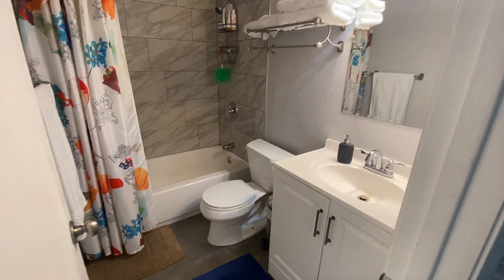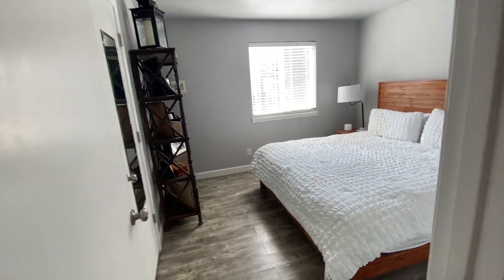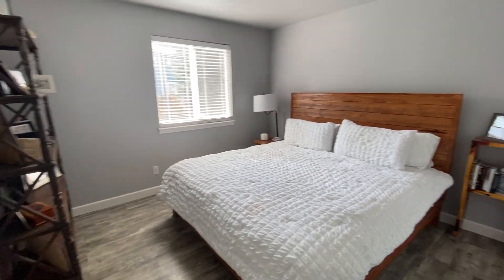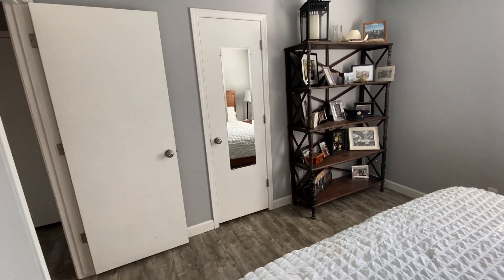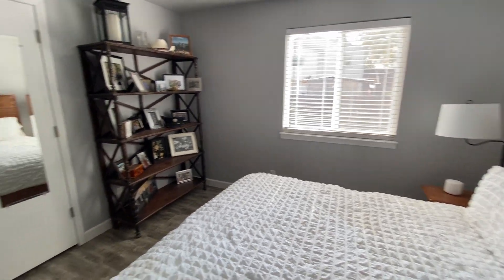Here we have the bathroom — sink, lavatory, tub, shower. This would be our master bedroom; it's a large bedroom. It's got a dual closet over there and then a singular closet here, so it does have lots of space. That is a westerly facing window that opens up onto the backyard — we'll take a look at that in a sec.